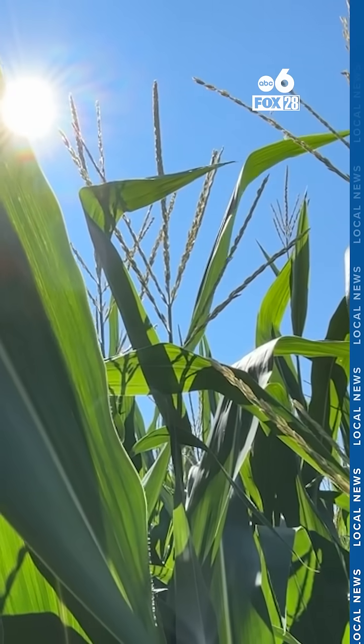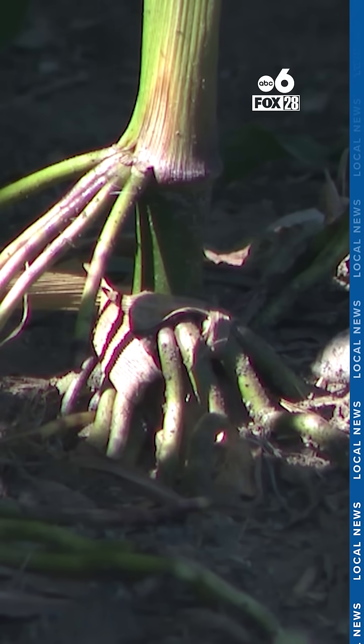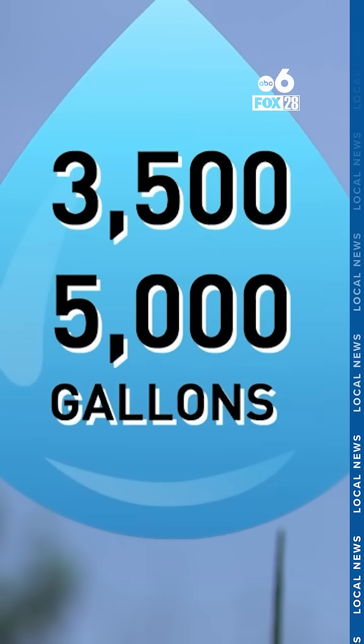According to some studies by the USDA, they suggest that an acre of corn can release about 3,500 to 5,000 gallons of water every one to two days.